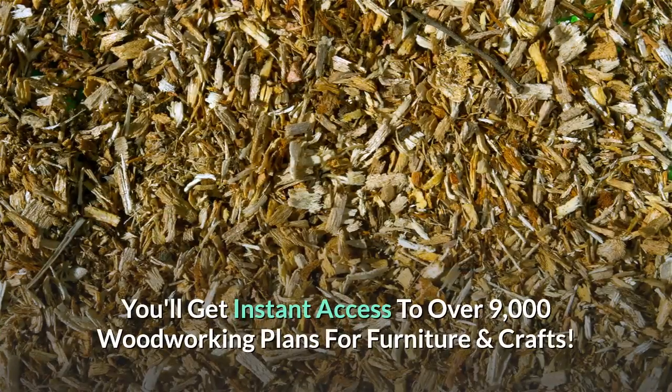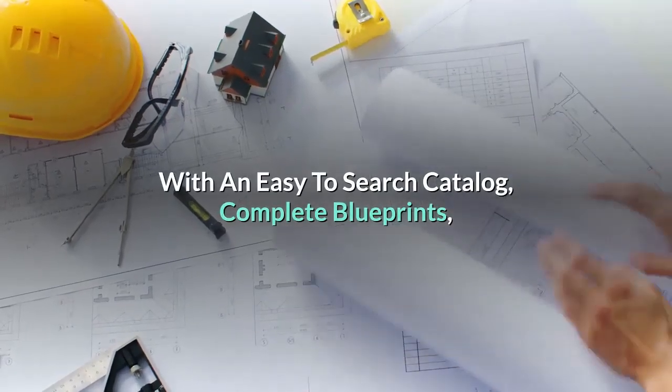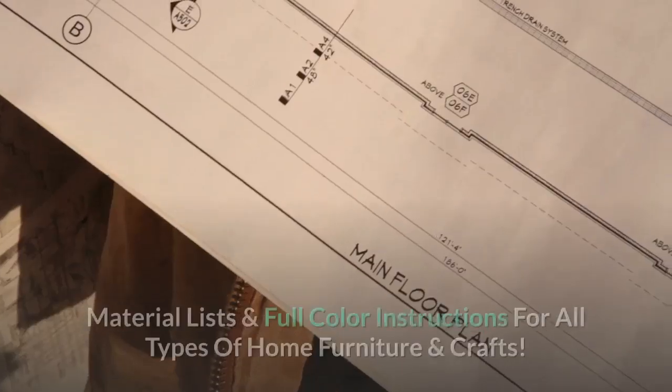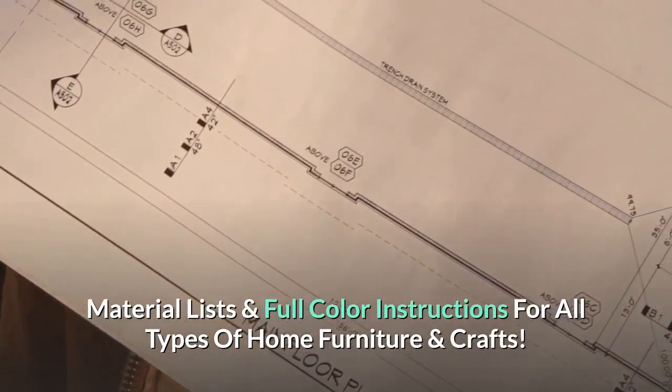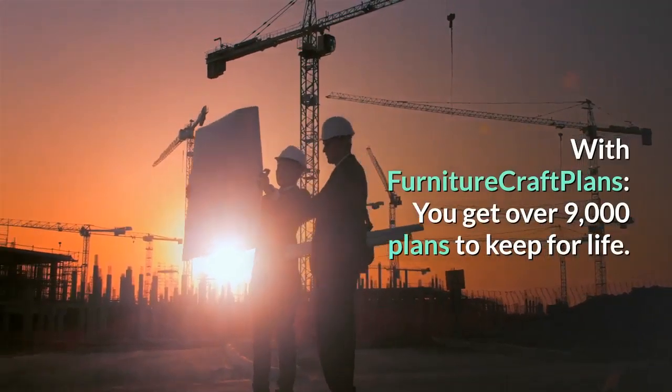Furniture Craft Plans. You'll get instant access to over 9,000 woodworking plans for furniture and crafts, with an easy-to-search catalog, complete blueprints, material lists, and full-color instructions for all types of home furniture and crafts.